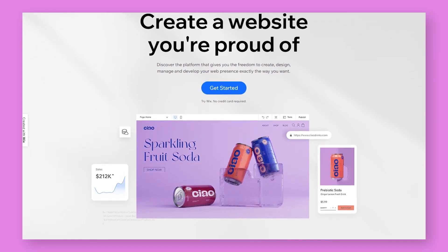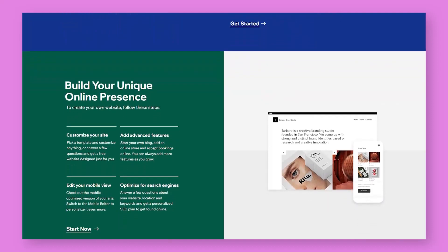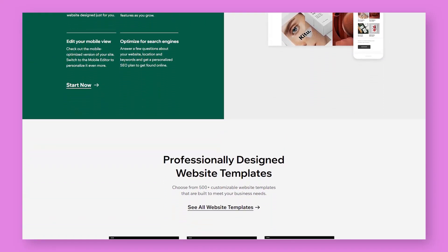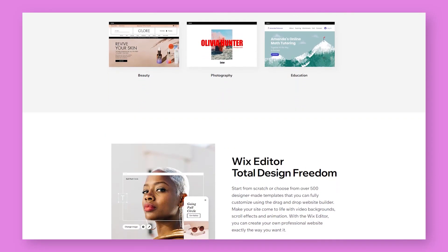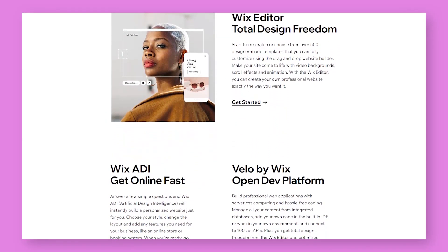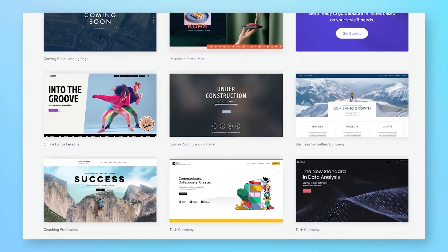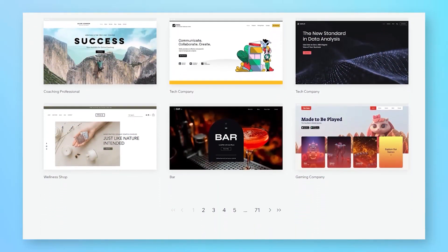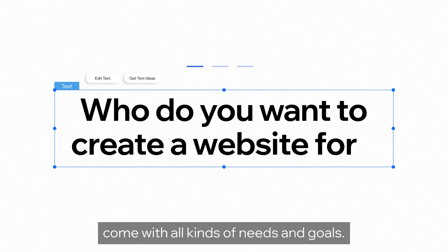Wix is one of the world's most popular website builders. It's great for both simple landing pages and full-fledged online shops. Over 175 million different websites have been created on its basis. The main feature is the creation of a database and the programming of element behavior according to given conditions, which is great for beginners and professional web designers alike.